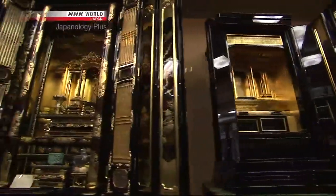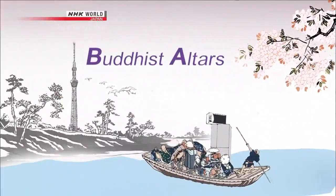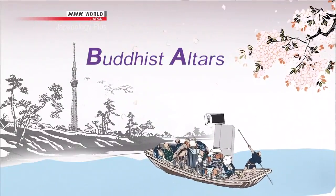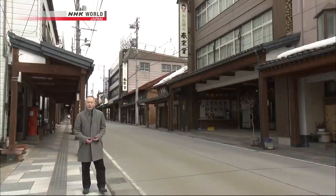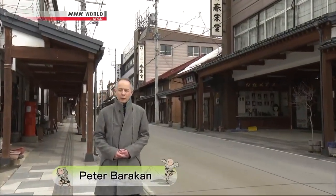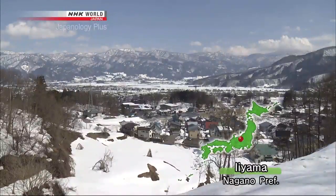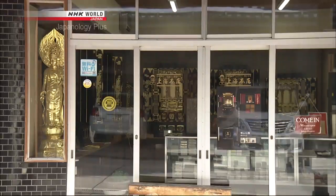We explore their significance in everyday life in Japan. Hello and welcome to Japanology Plus, I'm Peter Barakan. I'm up in the mountains of Nagano prefecture, in a small town called Iiyama, which is famous for its Buddhist altars, or Butsudan in Japanese, which you'll find in a great many Japanese homes. This street alone has over a dozen shops specializing in these altars, which must be some kind of a record, especially for a small town like this.